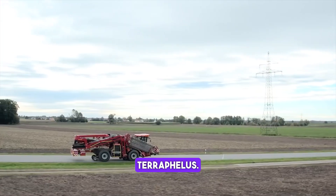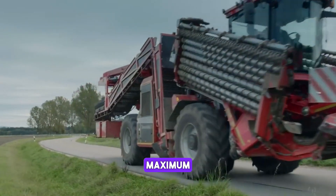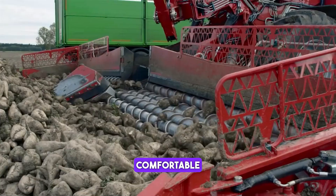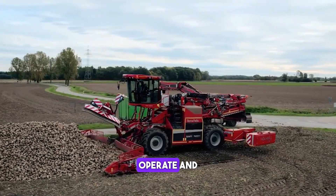The Holmer Terra Felis 3 is a self-propelled sugar beet harvester designed to deliver maximum performance and efficiency. It features a powerful engine, a spacious cabin and a comfortable operator's seat. The Terra Felis 3 is equipped with a range of advanced technologies that make it easy to operate and maintain.